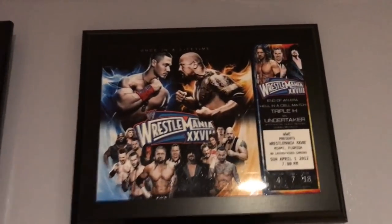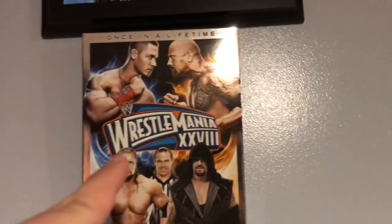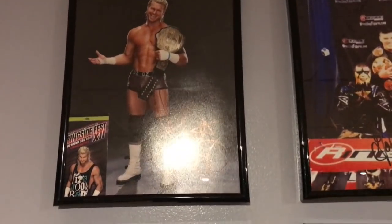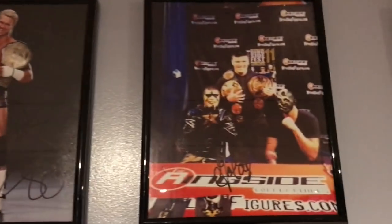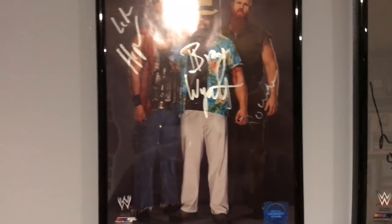Coming back up, we have a WrestleMania 28 ticket plaque with Shawn Michaels, Triple H, and Undertaker from that Hell in a Cell match. We have the WrestleMania 28 DVD and Daniel Bryan versus Sheamus from WrestleMania 28. Moving back on up we have a Dolph Ziggler signed picture from when I met him at Ringside Fest, a Ringside Fest 2014 signed by Goldust, and all three members of the Wyatt Family signed — Luke Harper, Bray Wyatt, and Erick Rowan.